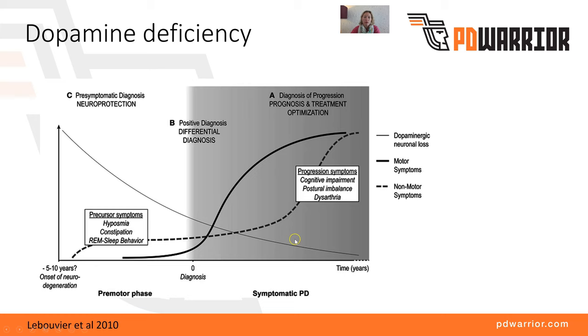Looking at this diagram: this line represents dopaminergic neuronal loss; this dotted line represents non-motor symptoms — as time progresses and more dopamine cells die off, you have an emergence of more non-motor symptoms. This thick black line is the motor symptoms, and while it's often the motor symptoms that take you off to the GP, it's the non-motor symptoms that can often have the biggest impact on your quality of life. Starting exercise as early as possible, ideally at diagnosis, we hope to see a change in the gradient of loss of dopamine producing cells.